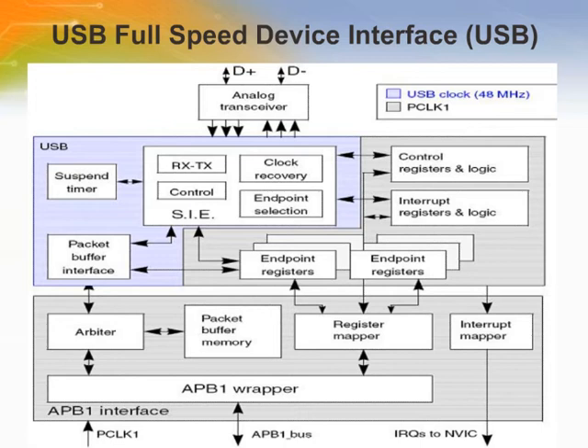The USB peripheral implements an interface between a full-speed USB 2.0 bus and the APB1 bus. USB suspend/resume are supported, allowing the device clocks to stop for low power consumption. Key features include USB specification version 2.0 full-speed compliance, configurable number of endpoints from 1 to 8, cyclic redundancy check (CRC) generation/checking, NRZI encoding/decoding and bit stuffing, ISO synchronous transfer support, double-buffered bulk/ISO synchronous endpoint support, and frame-locked clock pulse generation.